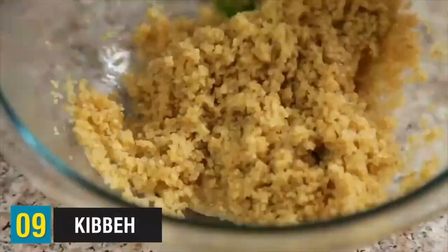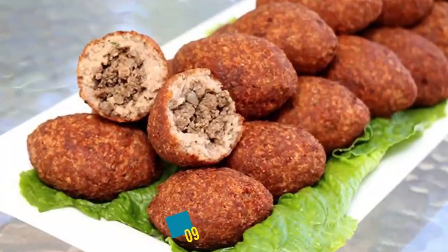Kibay comes in at number nine. Kibay is made of bulgur cracked wheat, minced onions, as well as ground beef. You can use lamb, goat, or camel meat. It's also topped with spices and can be formed into patties, and you can bake or cook them in a broth. A common way to eat them is just dipping them into something and taking a bite — delicious.